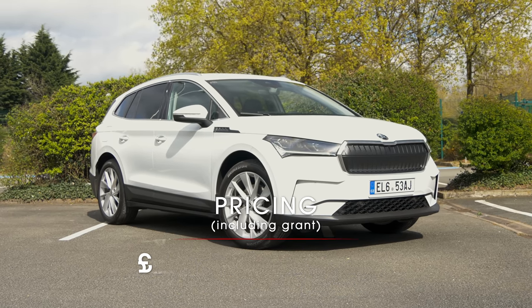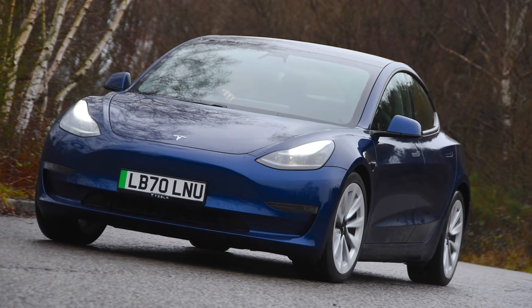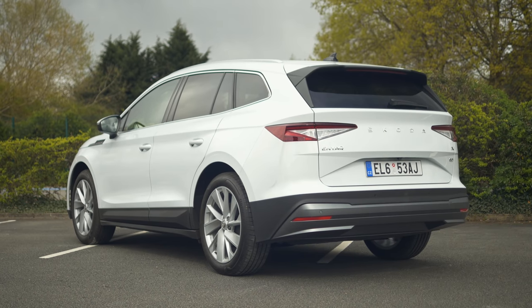Even then, the Enyaq is a fair bit cheaper than any Mustang Mach-E, Tesla Model 3, or Polestar 2. But apart from a battery and an electric motor, what do you get for that money?